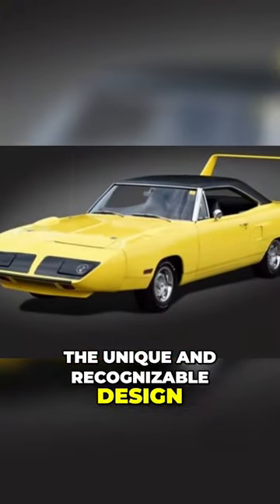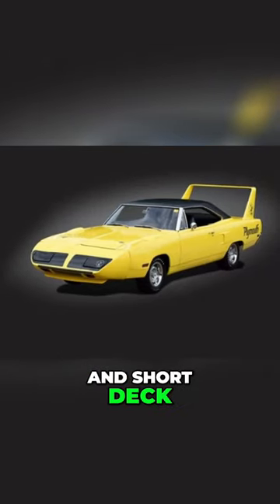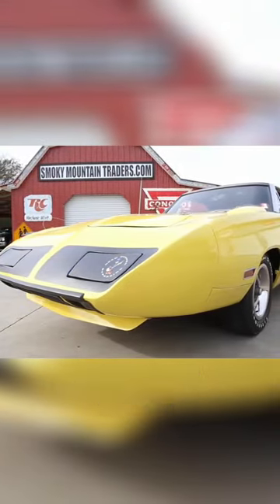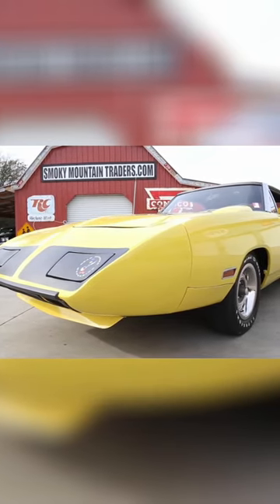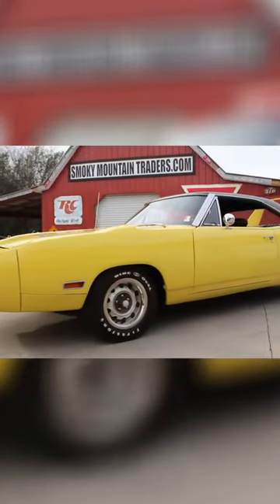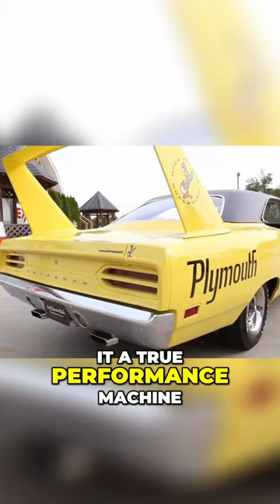The unique and recognizable design of the Plymouth Superbird, with its long nose and short deck, helped to establish the car as one of the most iconic muscle cars of all time. The design of the Superbird was a key factor in its success on racetracks and on the street, and helped to make it a true performance machine.